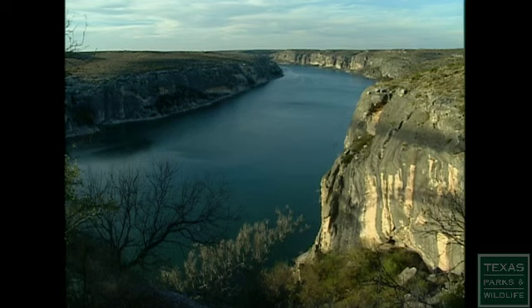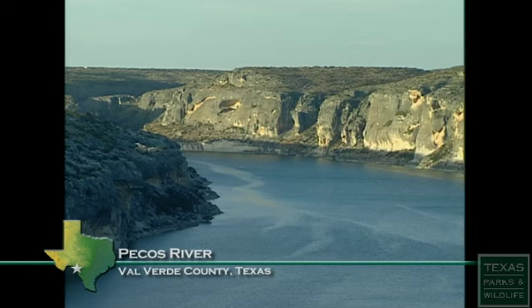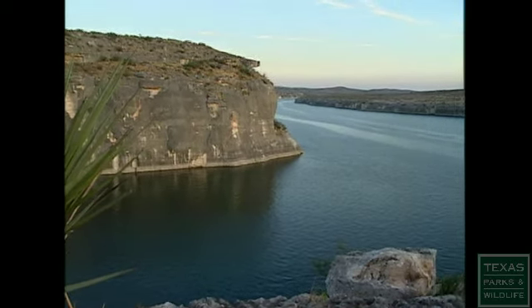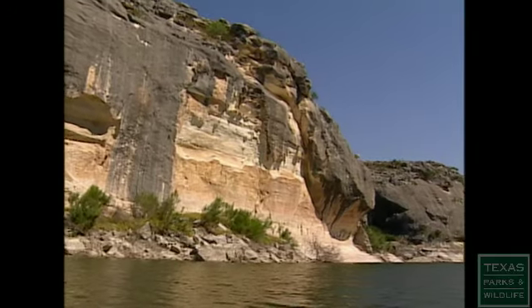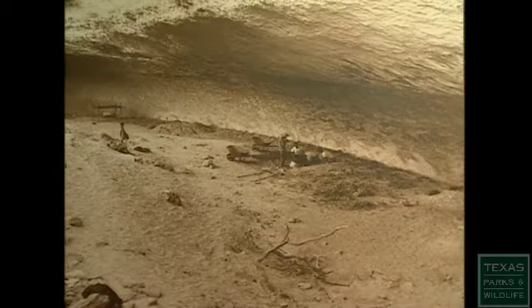The Lower Pecos area of West Texas, near where the Pecos River joins the Rio Grande, is well off the beaten path today. But these desert canyons were familiar to some of the earliest Texans. The significance of this area is these rock shelters and cliff faces. People, beginning at the end of the last ice age, started settling into these rock shelters and utilizing the plants, the fish, and the upland resources. These things preserved for thousands of years.